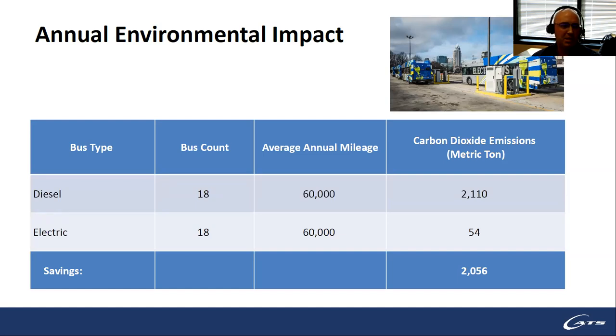Using the FTA's greenhouse gas emissions estimator, we estimated the impact of replacing 18 fully diesel vehicles with 18 electric vehicles, each assumed to run about 60,000 miles. The electric vehicles will produce only 54 metric tons of emissions versus 2,100 metric tons for diesel — a potential savings of just over 2,000 metric tons of CO2. These estimates help justify to city council why we're buying these vehicles.